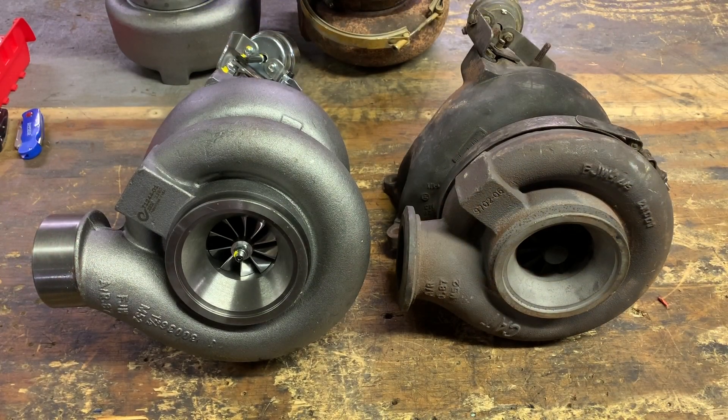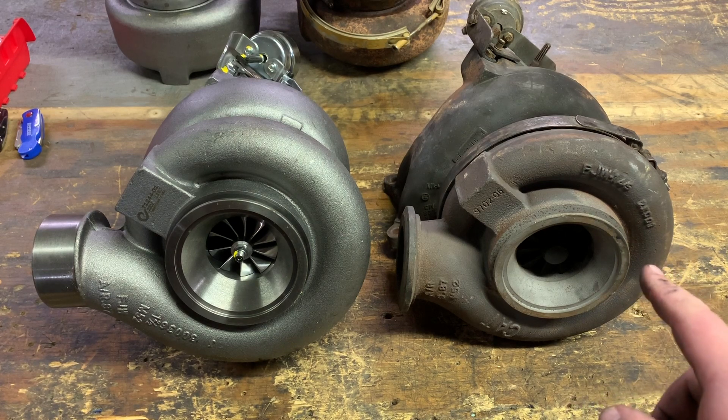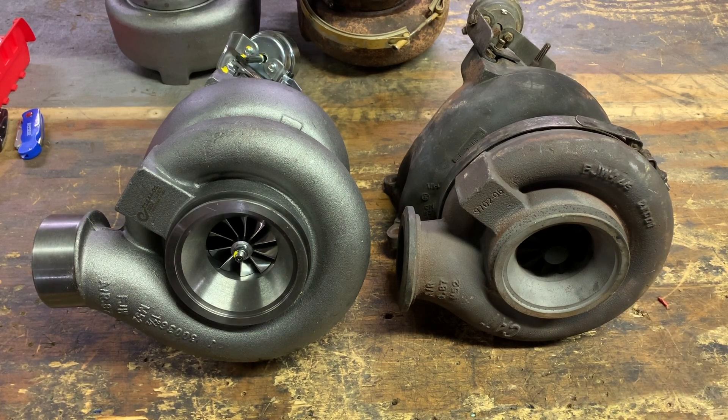Naturally, after the low pressure, let's talk about the high pressure. On the right hand side we have the GT42 from the SDP, and on the left we have the GT42 from the BXS, MXS, and NXS. These are the same frame size — they're both GT42 — but that's basically where a lot of the similarities stop. The SDP is ball bearing and the older is journal bearing. The wheel size is different as well.